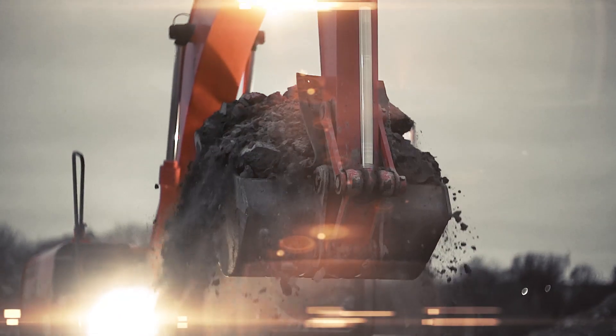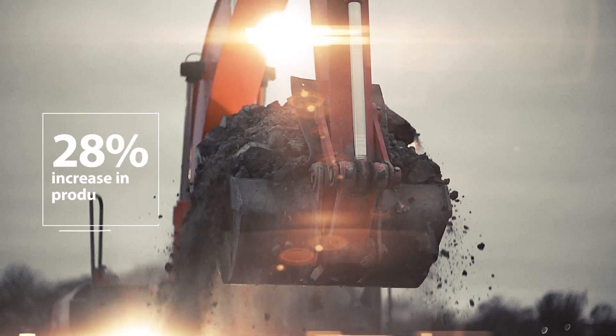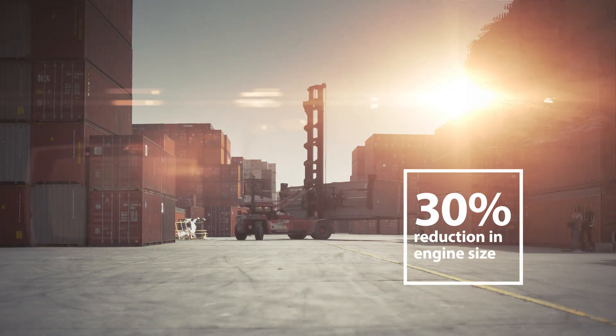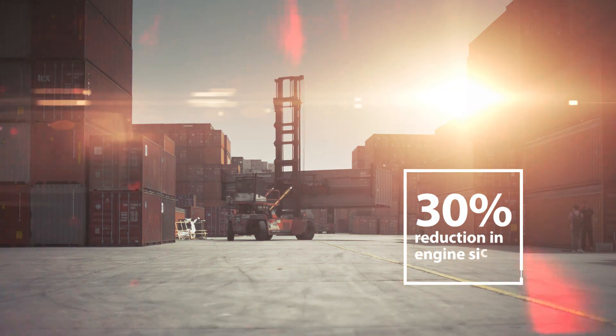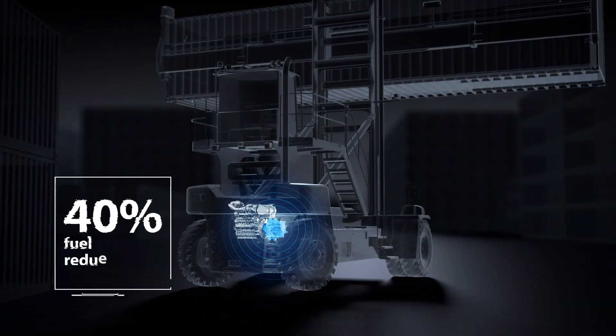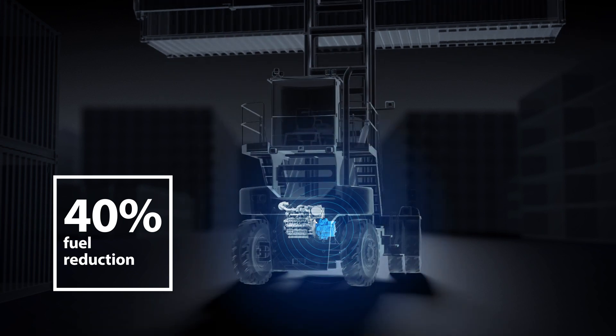In maximum power mode, we can utilize 100% of engine torque to maximize power from the engine. Reduced losses give the opportunity to downsize engines without any loss of power or control. This means we can improve efficiency and reduce emissions.